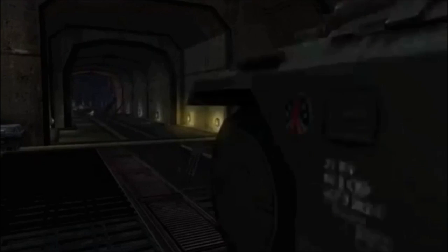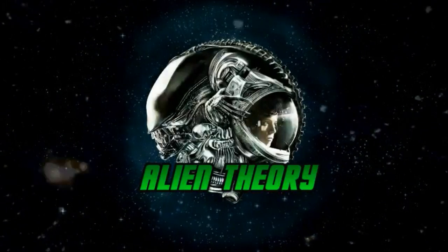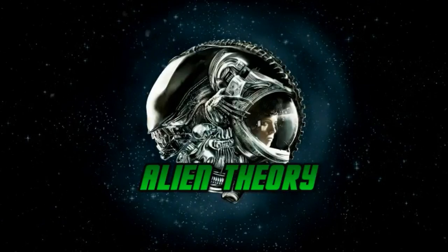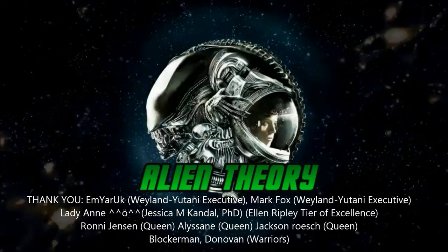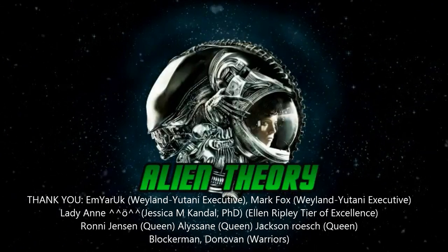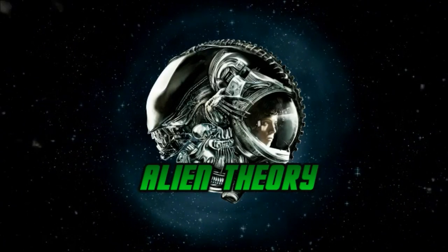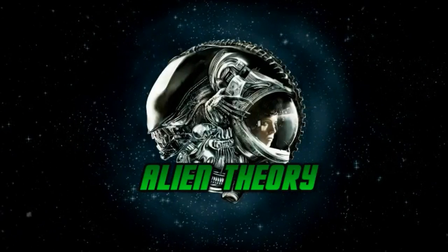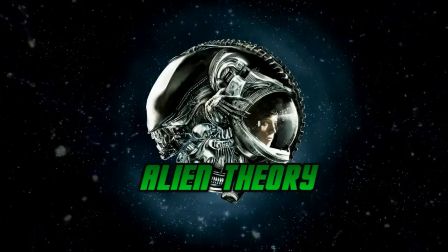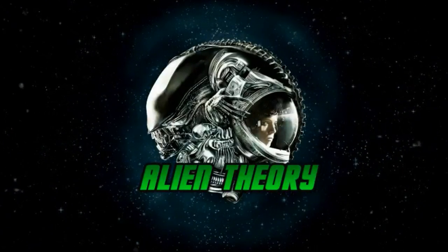Aside from the APC in Aliens, I'm curious to know what some of your favorite fictional vehicles are — science fiction or otherwise. Please comment below and let me know your personal favorites. Thank you very much for watching today. If you enjoyed this video, please give it a like and subscribe for all the latest videos from the channel. Special thanks to Weyland-Yutani Executives Emuric, Mark Fox, and in the Ellen Ripley tier of excellence, Lady Anne. Thanks also to Hive Queens Ronnie Jensen, Alysane, and Jackson Roche, all part of the Patreon Hive. Check out the Patreon page for exclusive posts and contests, and follow Alien Theory on Twitter and Alien Theory YT on Facebook and Instagram.